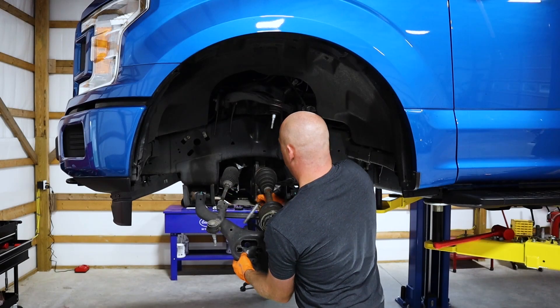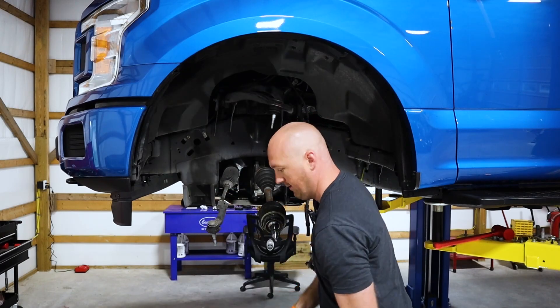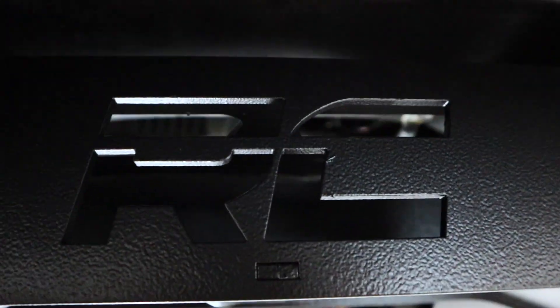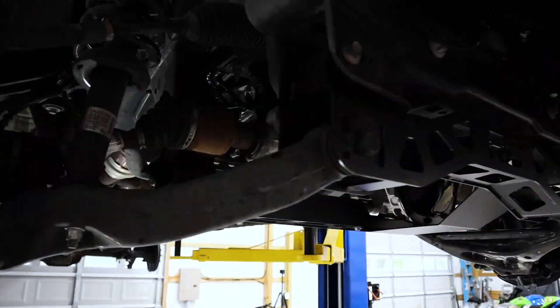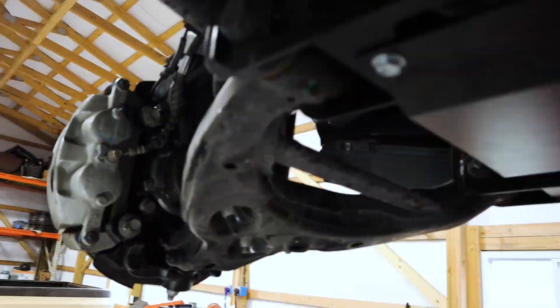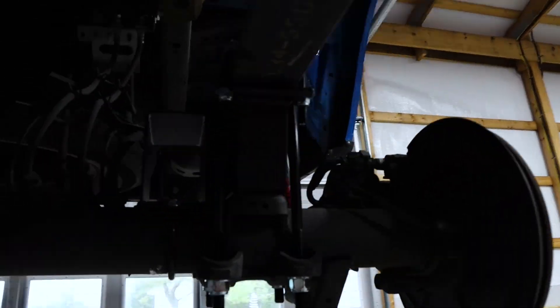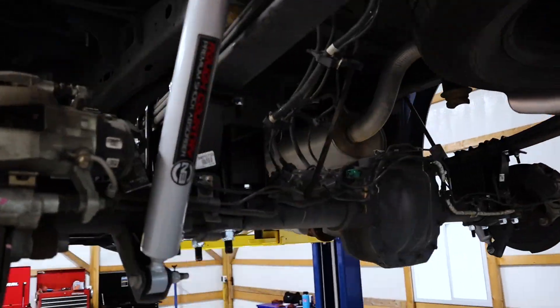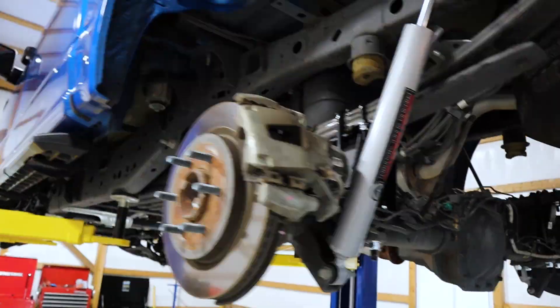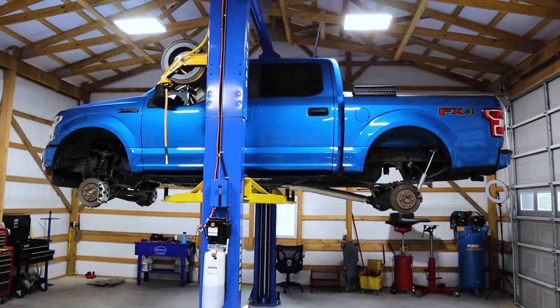Now let's say that you have a big truck and you put a six-inch lift and 37-inch tires on there. That is where you start to toe the line a little bit more, because let's say your upper ball joints are starting to go out and clunk. We could easily make the case that the extra rotational mass of a 37-inch tire has caused more stress than the system was designed for and caused a premature failure. Easy call on that one.